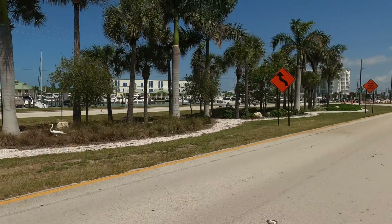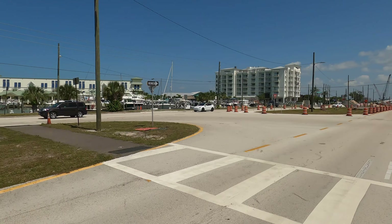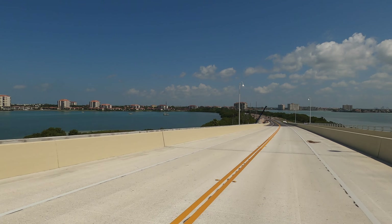As we pass another marina here, it's notable because Florida ranks number one in the United States for recreational boating and sailing.